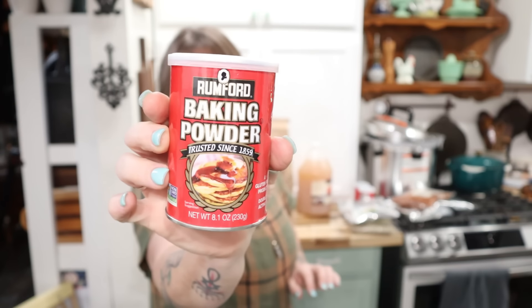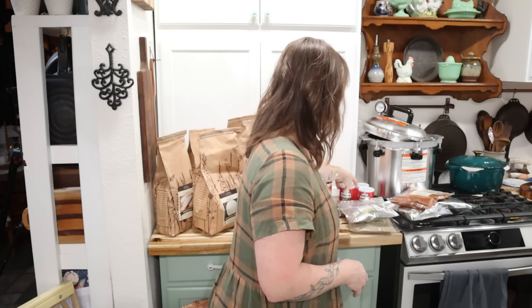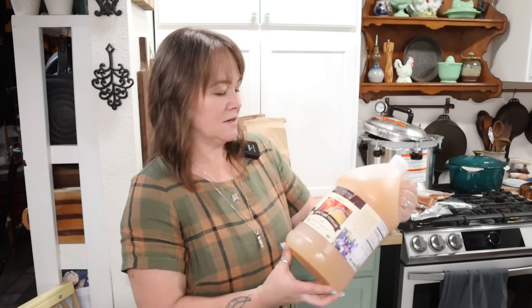I ordered three containers of Rumford baking powder because it's an aluminum-free variety. We have limited grocery stores here in this part of Arkansas, so I get this from Azure Standard. It's non-GMO as well.